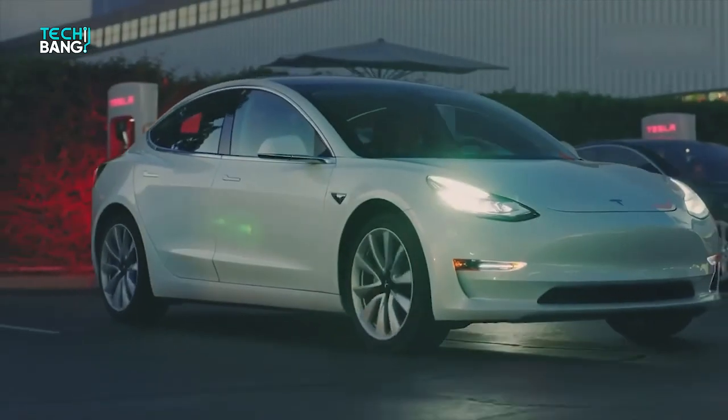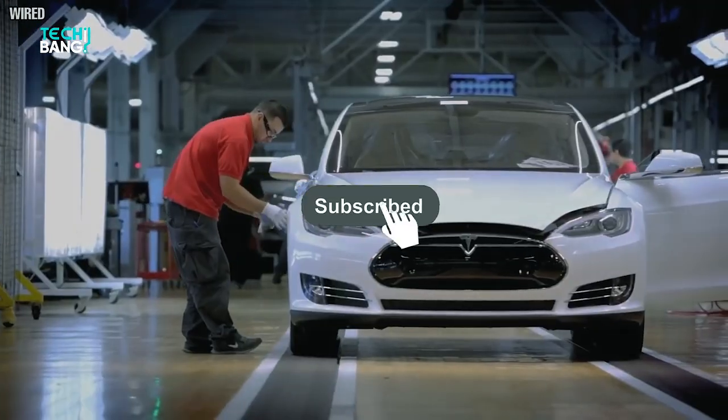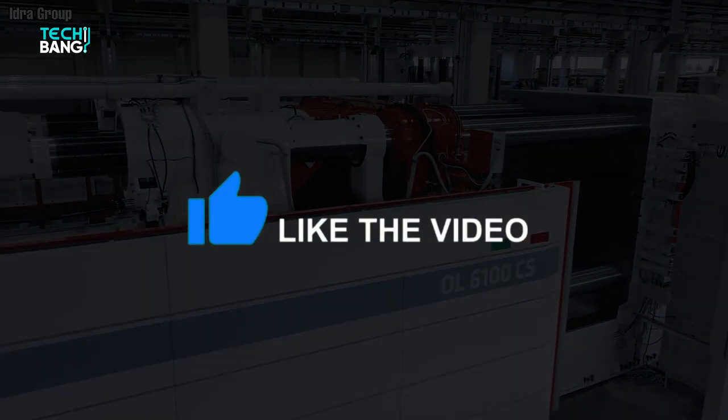That's all for now. I hope you've learned all about the partnership between Tesla and BYD. Don't forget to subscribe to the channel if you haven't, and turn on notifications so you're up to date on the channel's updates. See you in the next video.